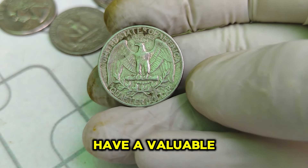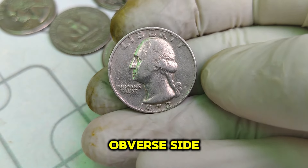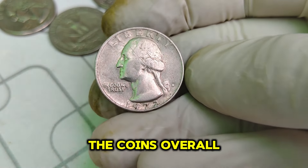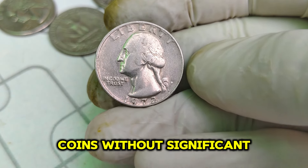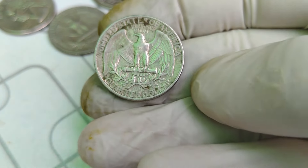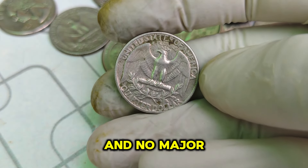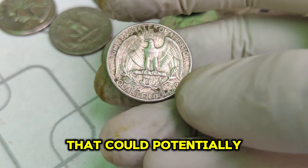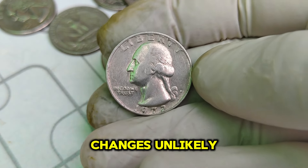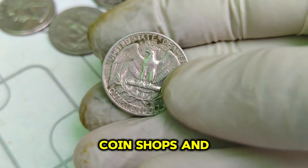How can you tell if you have a valuable 1972 D quarter? First, check for the D mint mark on the obverse side, right next to Washington's ponytail. Next, look at the coin's overall condition. Coins without significant wear and with sharp details are more likely to be valuable. Coins with original luster and no major blemishes are the ones that could potentially be worth a fortune. While finding a million-dollar quarter in your pocket change is unlikely, it never hurts to check your old coin collections or keep an eye out at coin shops and shows.